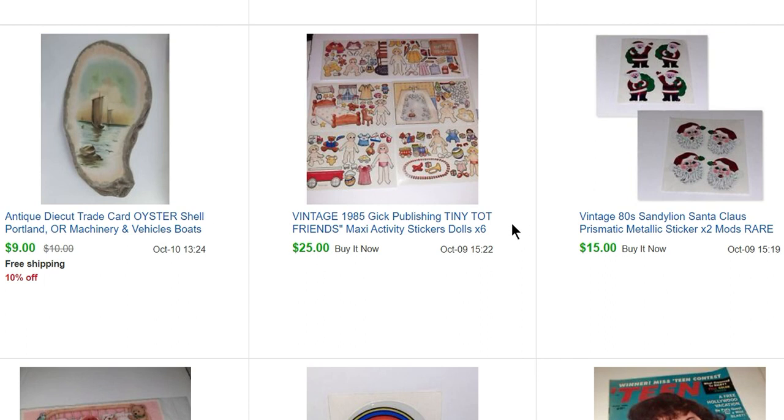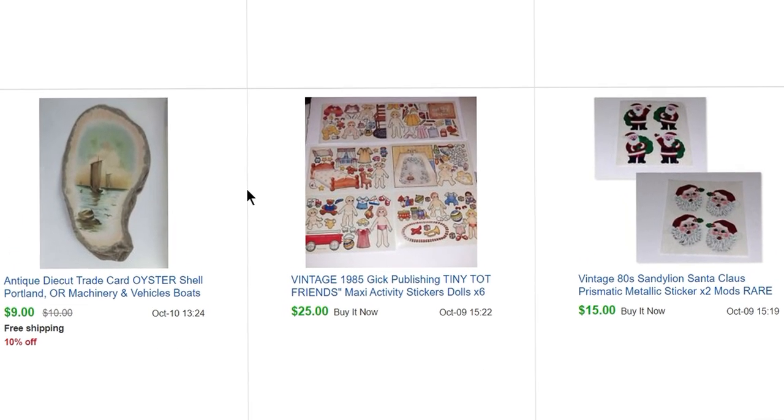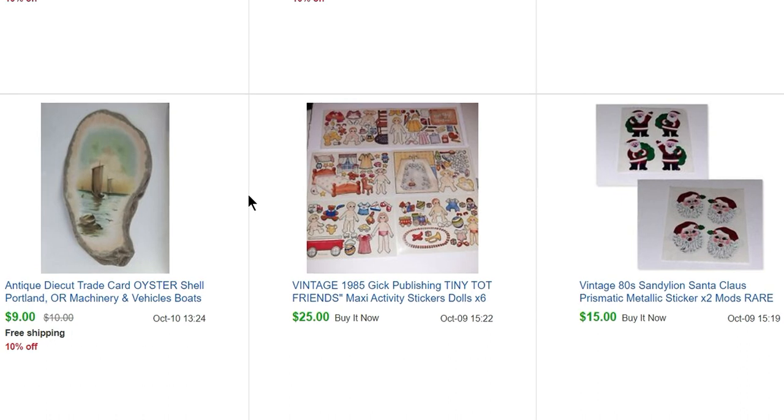These are the same size as the Sandy Lion Maxi Activity stickers, so I mentioned that to give buyers an idea of the size — about four by six. They have little activities to do with them, but they're from a different company. Those six sold for $25. Here's just a piece of ephemera I've had for a while — it's an oyster shell advertising Portland, Oregon machinery and boats. It's a Victorian trade card and sold for $9.